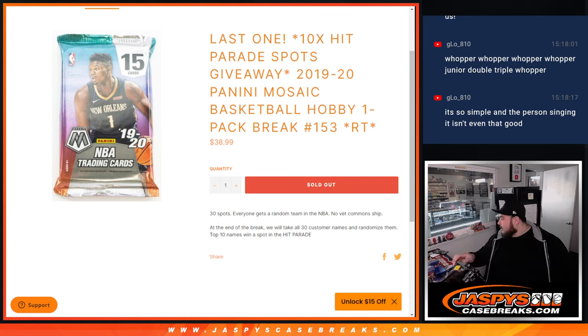What's up everybody, Jason here with JaxBsCaseBs.com. We just sold out this filler here that unlocks the last 10 spots in hit parade basketball. This is a 19-20 Panini Mosaic Basketball Hobby 1 Pack Break No. 153.